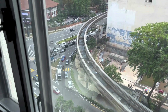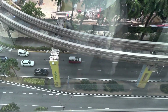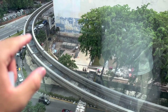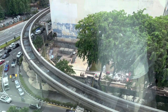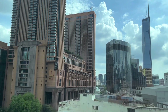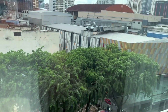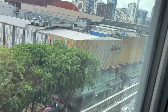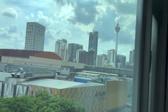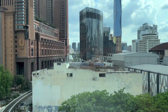And that is the view that I get out of the room. It's of the road right in front of the hotel, the line for the train, Berjaya Times Square, more buildings, Sungai Wang Plaza right opposite, and you can see KL Tower from here. Not a bad view.